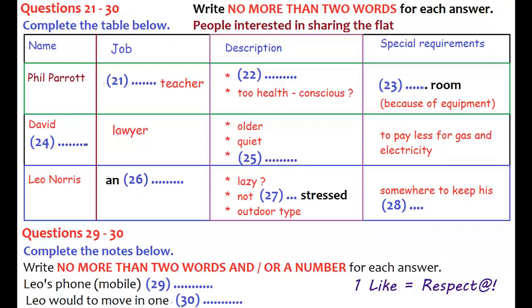He sounds like an outdoor type. Anyway, I thought he sounded as if he'd fit in. He wanted to check if there was somewhere safe for his bicycle. That's not a problem — he can leave it in the garage with my car. So did you get his contact details? Yes, he left his mobile number: 0777 687 2433. And does he want to move in straight away? Well, he's paid his rent in his present place up to the 31st of September, but he said that if possible, he'd like to move in a bit before then — the 28th of September.